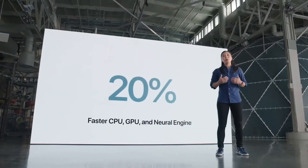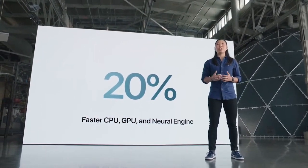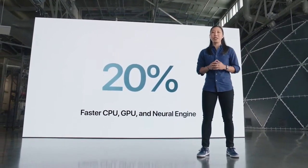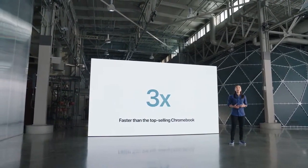It pushes even further than the speedy A12 from last year's iPad, with 20% faster performance in every aspect of the chip — from the CPU and GPU to the neural engine. A13 is leaps ahead of the competition. In fact, it makes this iPad up to three times faster than the best-selling Chromebook and up to six times faster than the best-selling Android tablet.